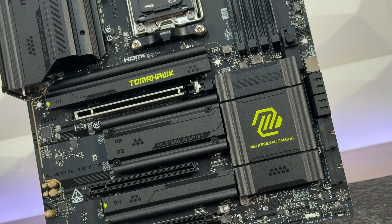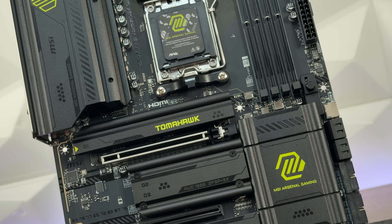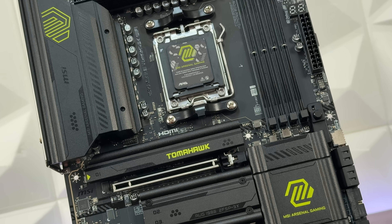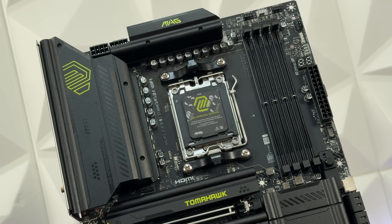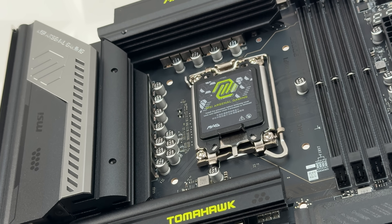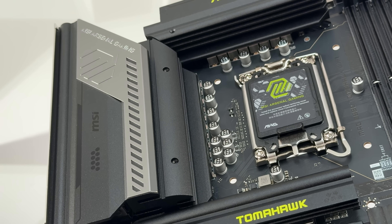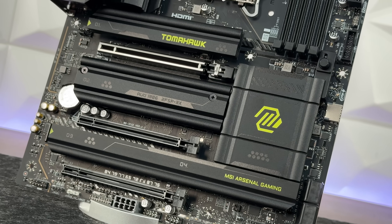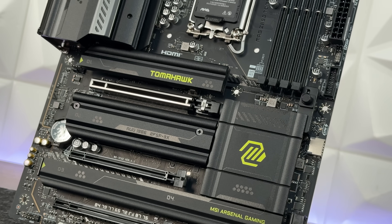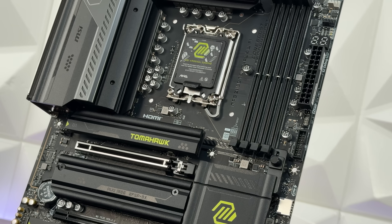Think of the motherboard as the backbone of your PC — it connects every component together and lets them communicate. It's a flat circuit board with slots and ports for your CPU, RAM, storage drives, GPU, and other peripherals. Models like the MSI MEG X870E Tomahawk Wi-Fi and MSI MEG Z890 Tomahawk Wi-Fi offer features like fast USB ports, multiple M.2 slots for SSDs, and solid power delivery systems.